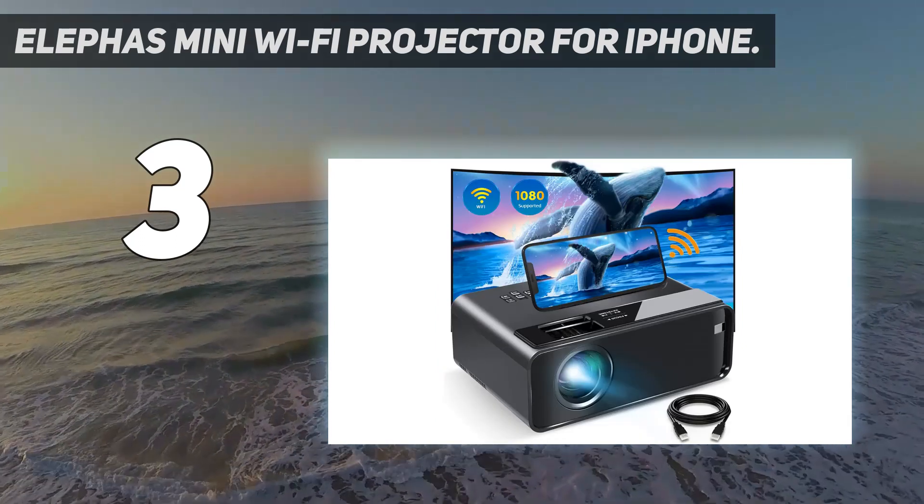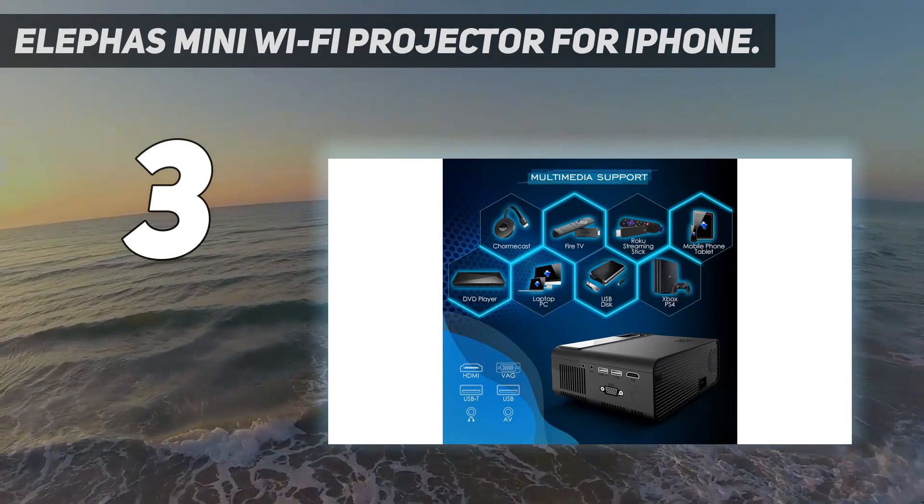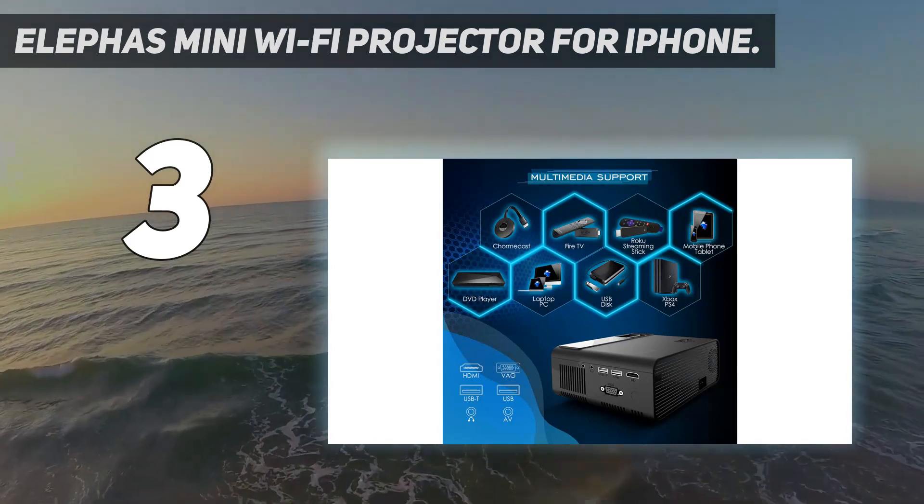One reviewer wrote: What a picture. Great quality and super bright — movie nights have improved tremendously.